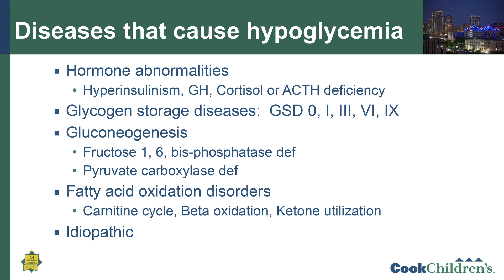The causes of low blood sugar can be classified into different areas. The first is hormonal abnormalities — if a patient makes too much insulin, or doesn't have enough cortisol, growth hormone, or ACTH, they can go low. Another major category is glycogen storage diseases — types 0, 1, 3, 6, and 9 most commonly cause low blood sugars. Then there are disorders of gluconeogenesis, where amino acids and different sugars are converted into glucose. There are also fatty acid oxidation disorders involving the carnitine cycle, fatty acid oxidation, or ketone utilization. Finally, there is a category called idiopathic, meaning the cause of the low blood sugar is unknown.